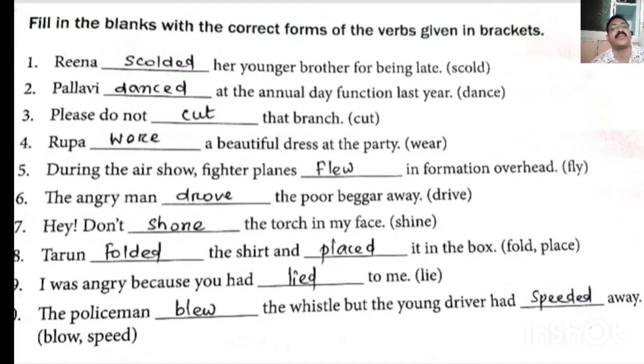4. 'Rupa (wear) a beautiful dress at the party' — wear past tense is wore, W-O-R-E. Rupa wore a beautiful dress at the party. 5. 'During the rain, air force fighter planes (fly) in formation overhead' — fly past tense will be flew. Flew in formation overhead.